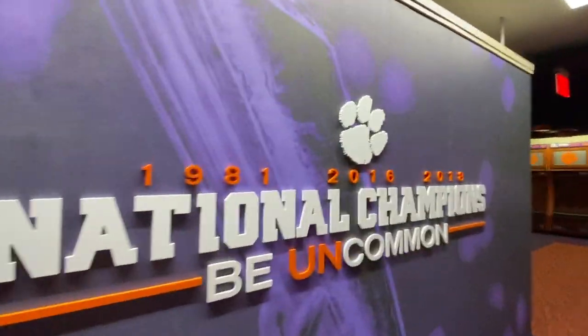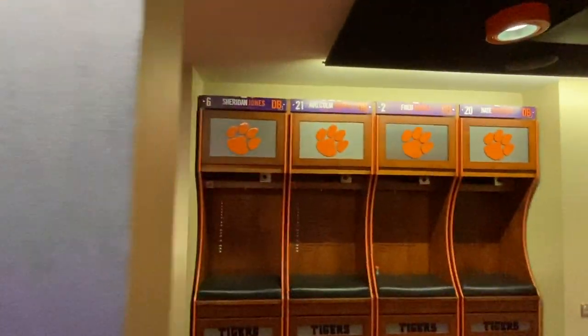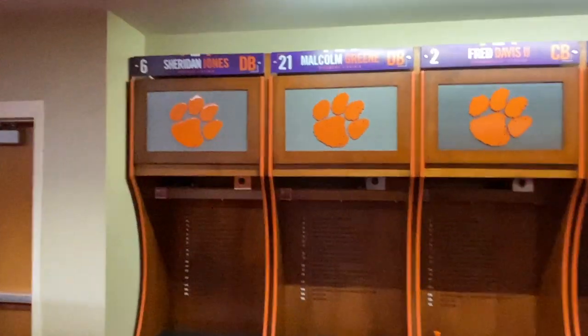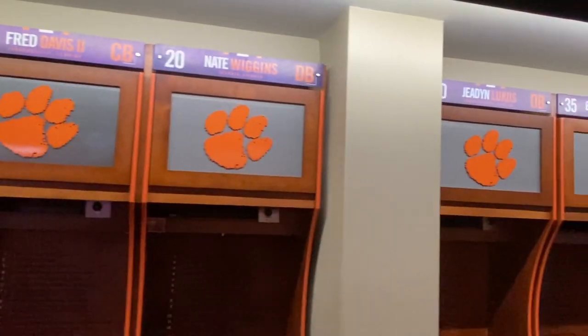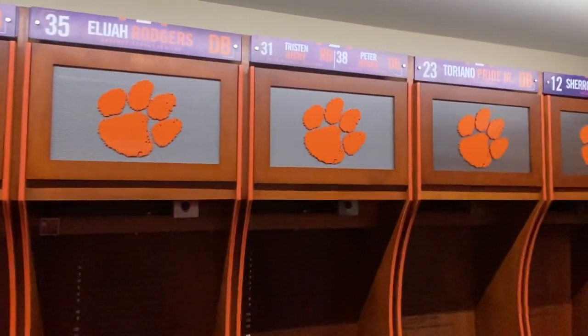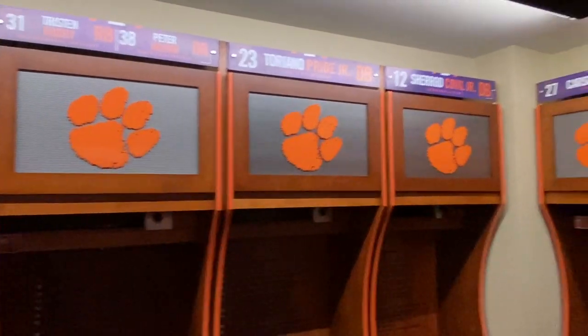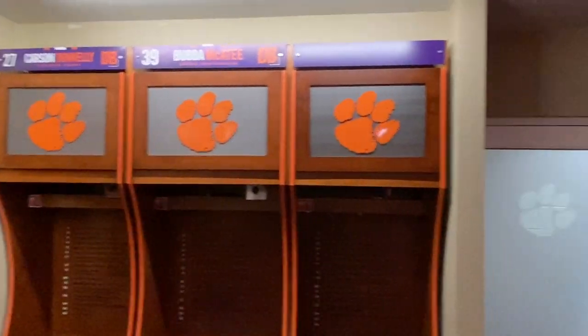Over on the right side of the locker room that's where the defensive guys are — some of the defensive backs as well as some of the linebackers. One thing that was really cool is that the new guys on the team already have nameplates with positions, numbers, and hometowns assigned — it's impressive how quickly they got those up.